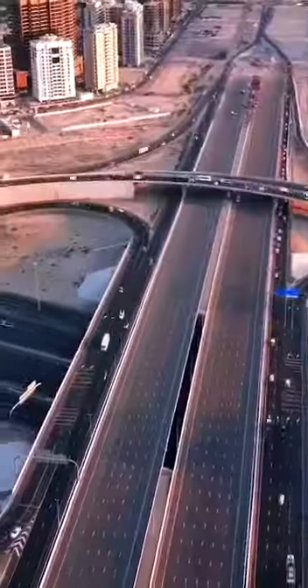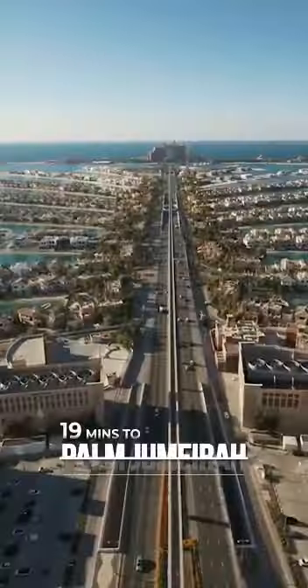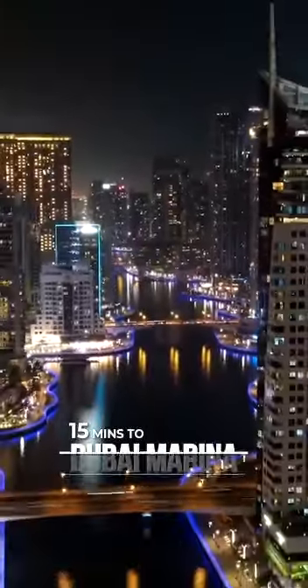JVT is situated in close proximity to the airport, Dubai Mall, Palm Jumeirah, and Marina.